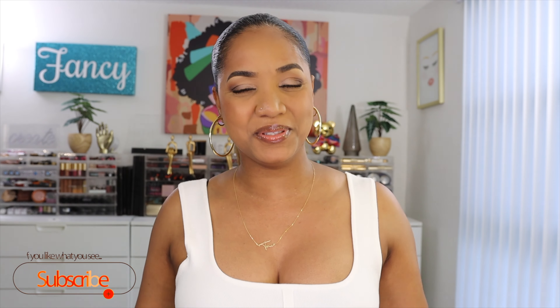Hey there guys, it's Tina and I'm back. I hope you guys are all doing well and staying safe. If you're also back, welcome back — thank you so much for joining me again. But if you're new and you like what you see, please consider subscribing. We have tons of fun here on this channel talking about makeup and all things beauty.